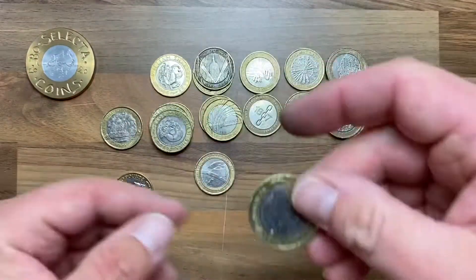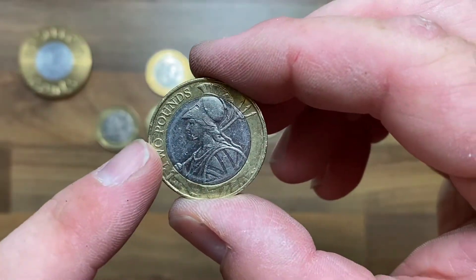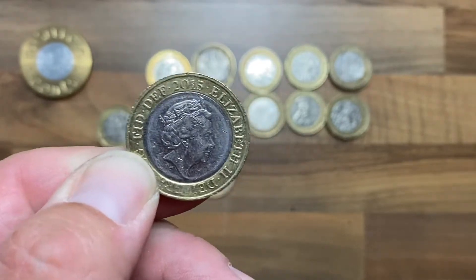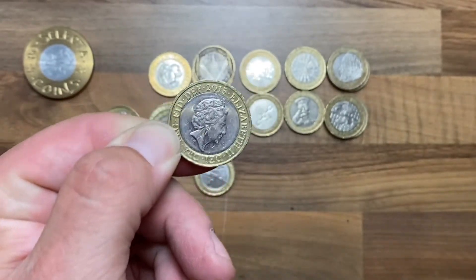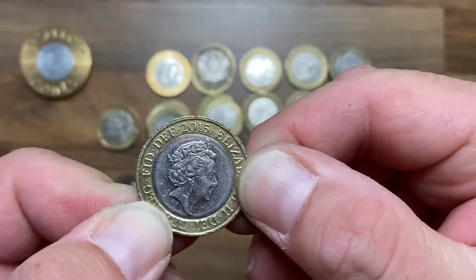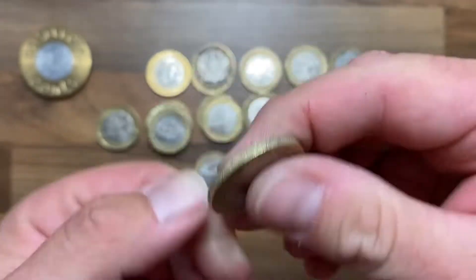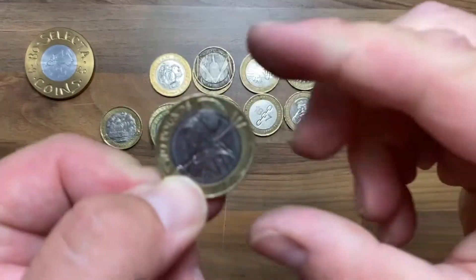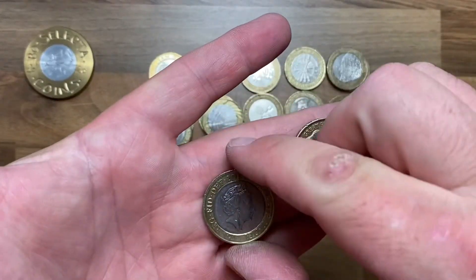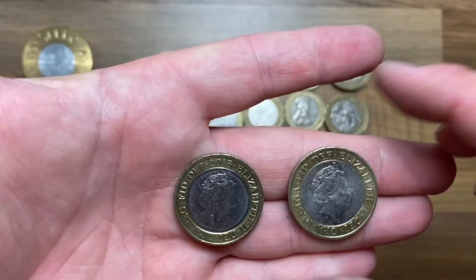We're going to turn it over — yep, there he is, a 2016. And I'm on the fence about this one, but I'm going to say a 2016. 3, 2, 1 — yes! Yes! Yes! 2015 Britannia — finally! I just need one more. There's my two keepers.